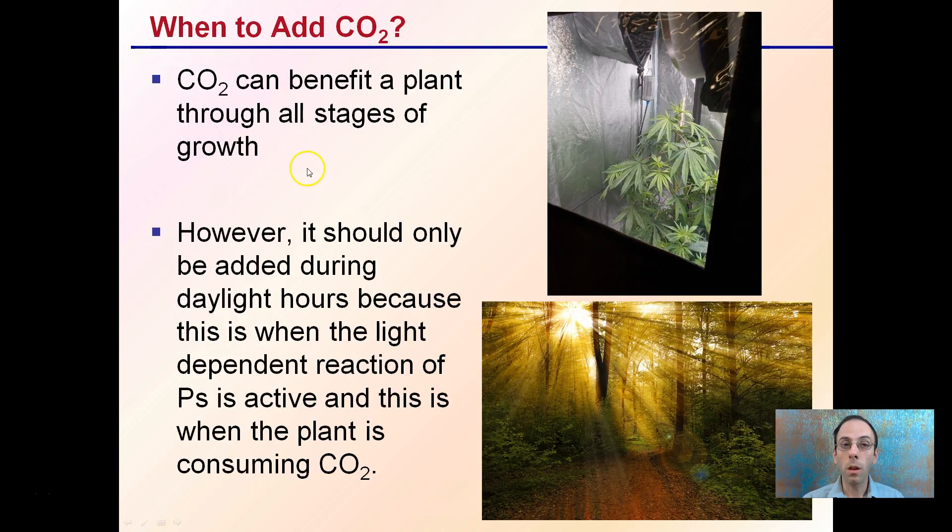When you want to add CO2, CO2 can benefit the plant through all stages of growth — pretty much from just beyond seedling phase all the way to the end, it is beneficial to add CO2. However, it should only be added during daylight hours because this is when the light-dependent reaction of photosynthesis is active, and this is when the plant is consuming carbon dioxide.